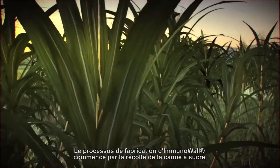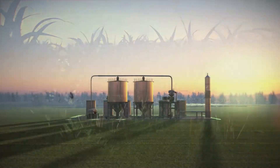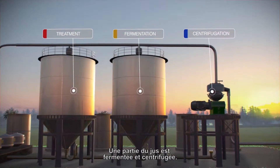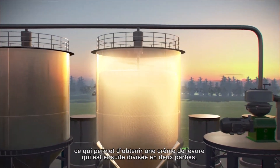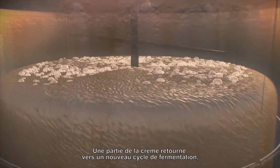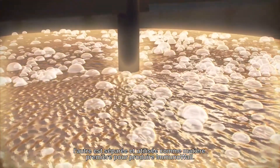The Immunowall production process starts with a harvest of sugarcane, followed by the grinding, pressing, and extraction of sugarcane juice. Part of the juice is fermented and centrifuged, resulting in a yeast cream that is divided into two portions, each intended for a specific purpose. While one part of the cream returns to a new fermentation cycle, the other is separated and used as raw material for producing Immunowall.